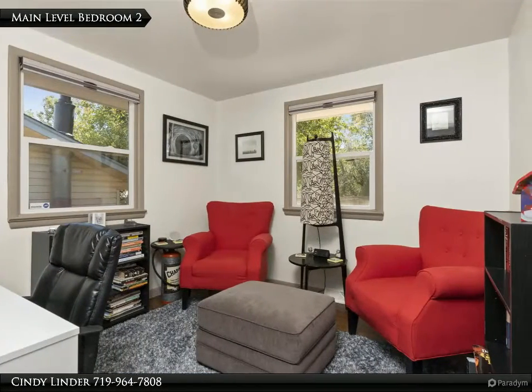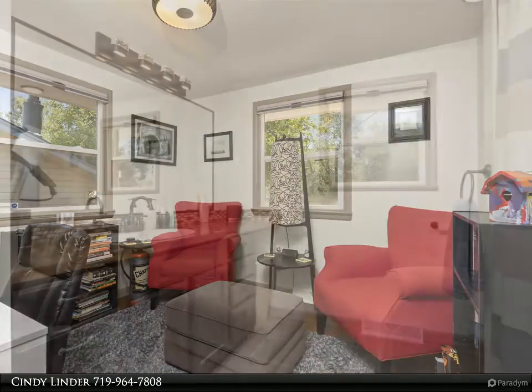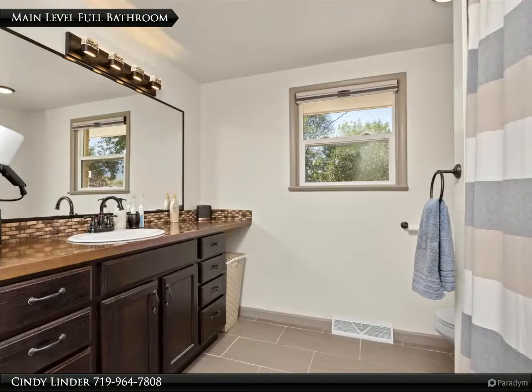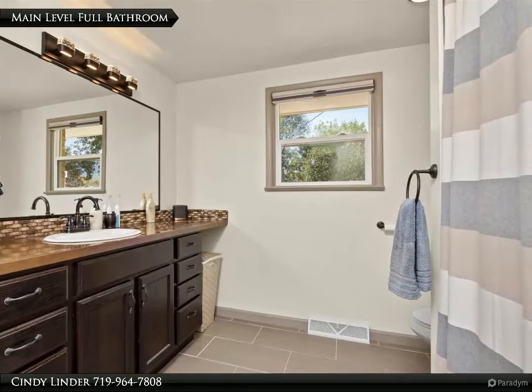Main level bedroom number two is currently used as an office. The main level full hall bath has been totally remodeled — note the copper countertop and tile backsplash on the spacious vanity.